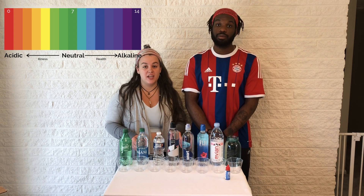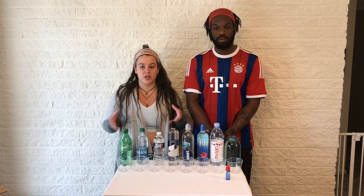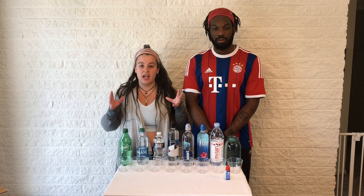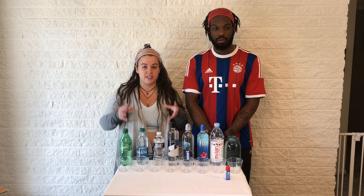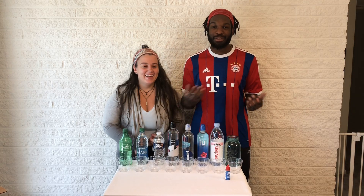Your body needs to stay at a pH of 7.365, and pH is kind of like your temperature — it's really important to regulate it and keep it within that perfect state. Let's talk about alkalinity, because this is really cool.